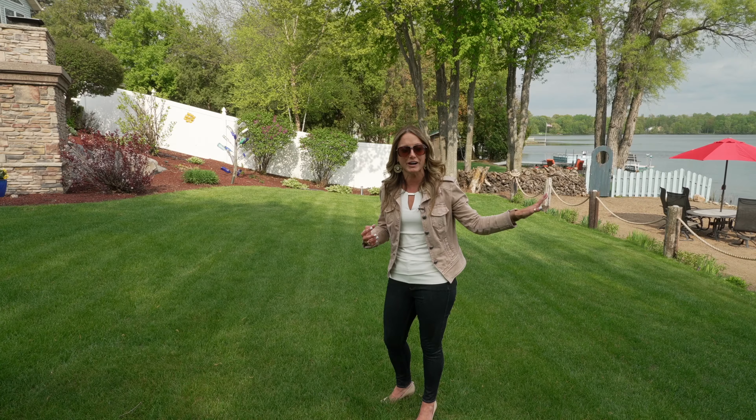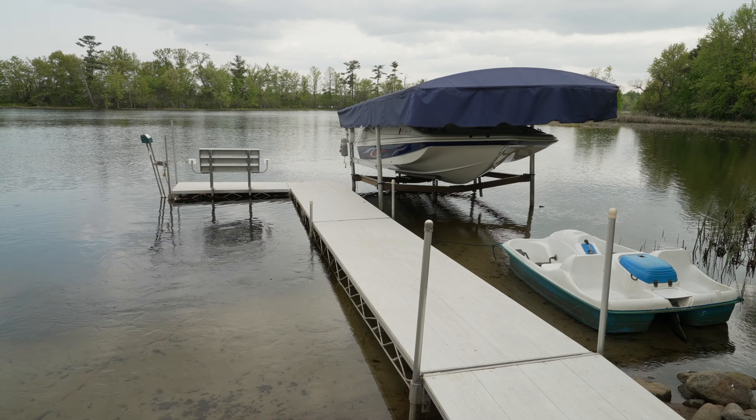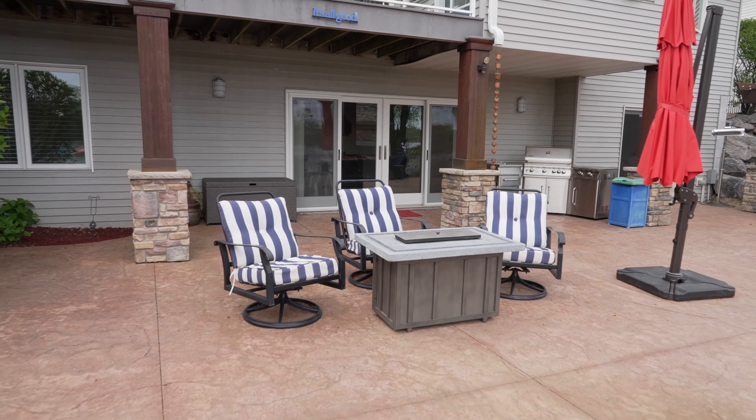This lake is a fully recreational fishing lake. The seller is leaving the dock and the boat lift. There's a really cute little boathouse over here and a stamped concrete patio.